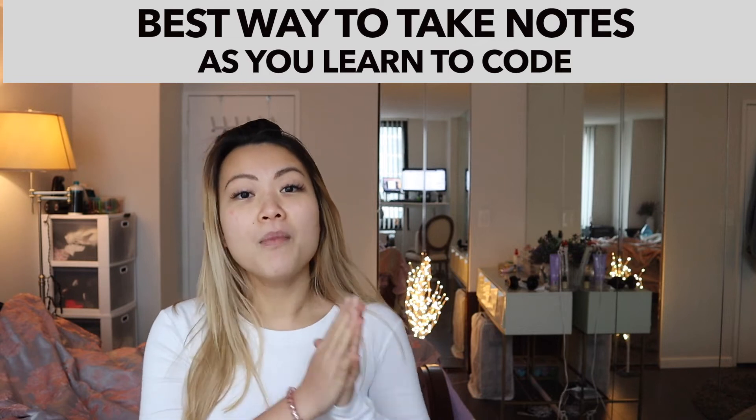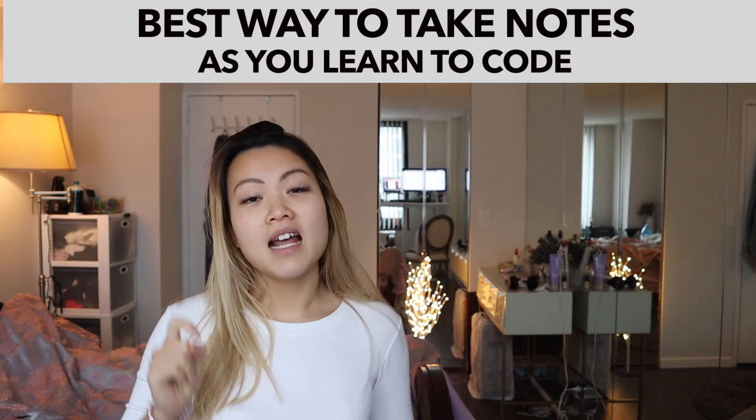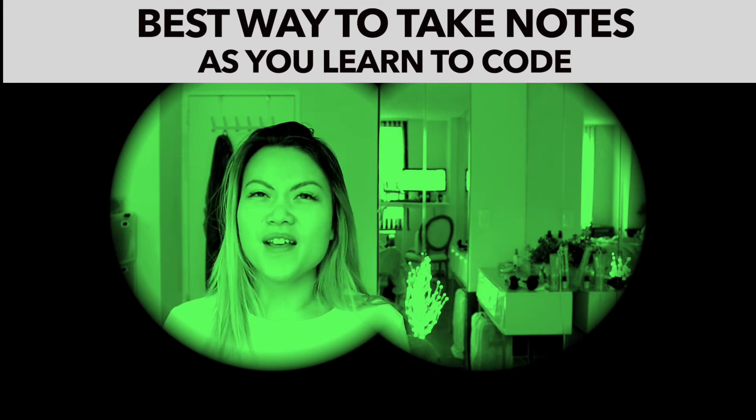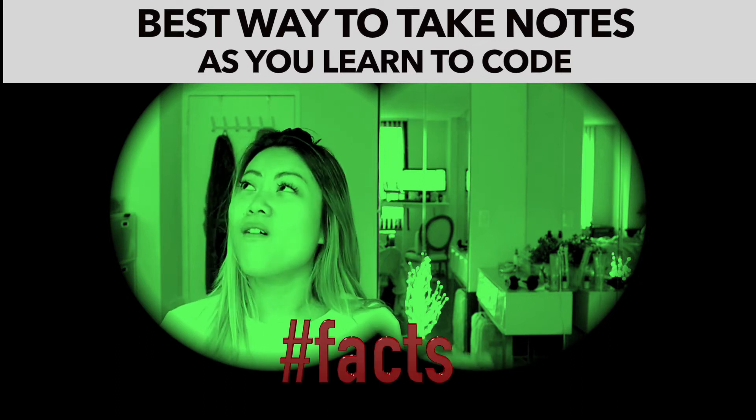The more that you do and the more that you search, that's going to help you learn. Well, I don't know, Vicky, because I tend to forget everything. I tend to forget the same topic over and over again.